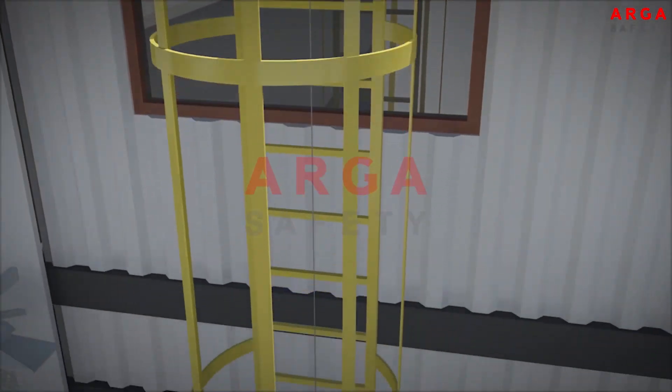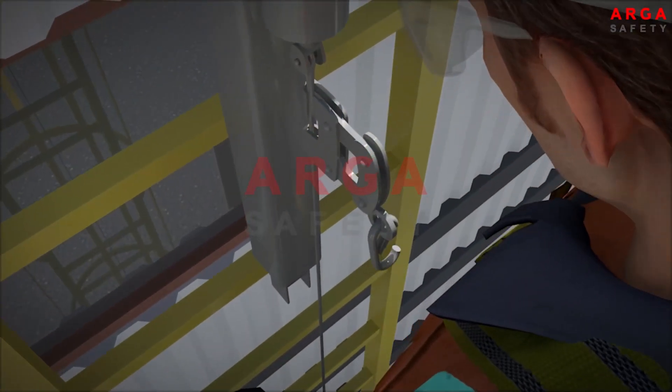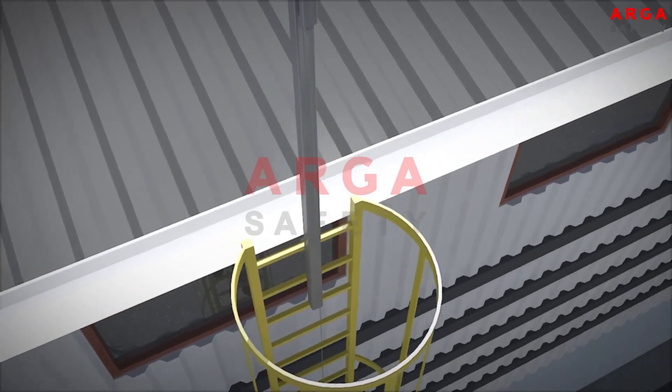The vertical lifelines on the stairs are expected to protect employees while they are transitioning to the roof after reaching the top of the stairs. The most suitable method for accessing the roof safely is the one where the worker leaves the vertical lifeline after reaching the roof.